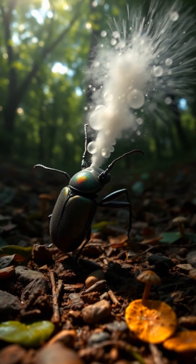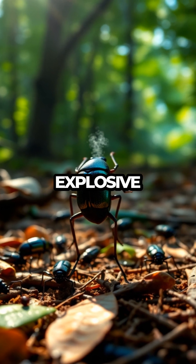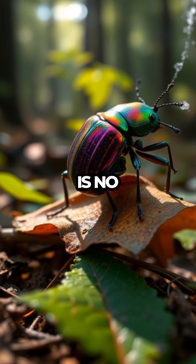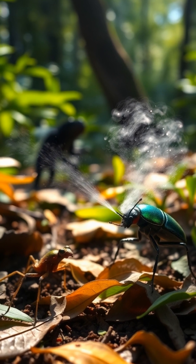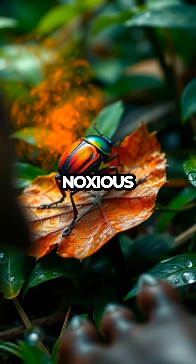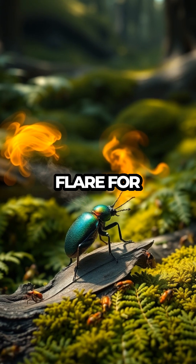Explosive Beetle Defense Secrets. Welcome to Meet the Bugs, where today we're diving into the explosive world of the quirky bombardier beetle. This little critter is no ordinary beetle — it's armed with a chemical defense so surprising it leaves predators baffled. Picture this: a beetle that can unleash a hot, noxious spray to fend off enemies, like a tiny alchemist with a flair for drama.